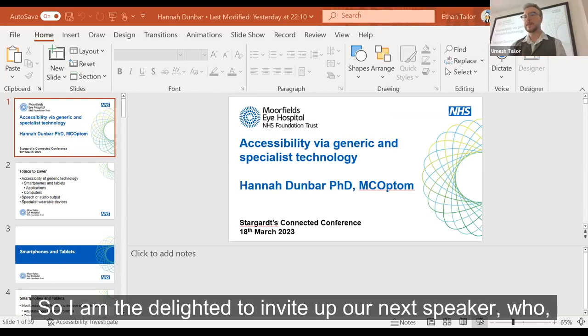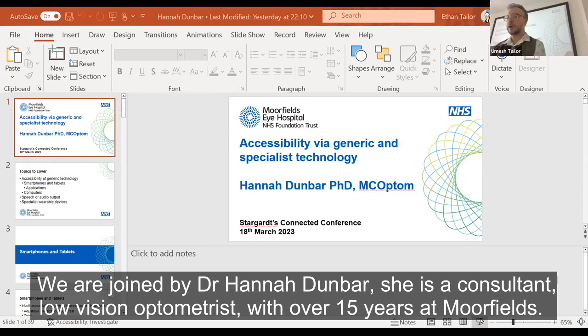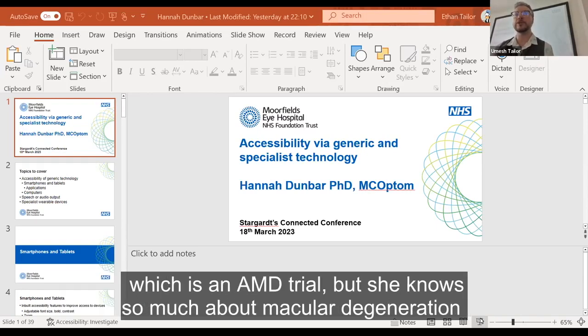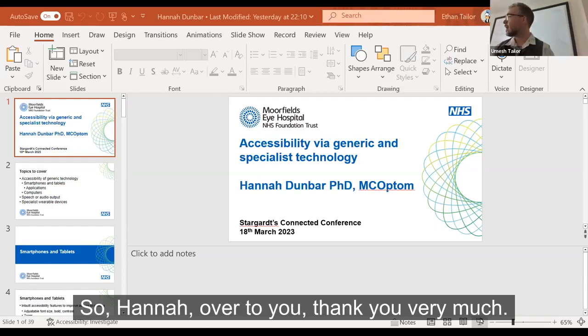I am delighted to invite up our next speaker, who Michelle introduced in a really fantastic way about the importance of technology. We are joined by Dr Hannah Dunbar. Hannah is a consultant low vision optometrist with over 15 years at Moorfields. She is also a researcher at the Institute of Ophthalmology, where she is the lead for MACUSTAR, which is an AMD trial.